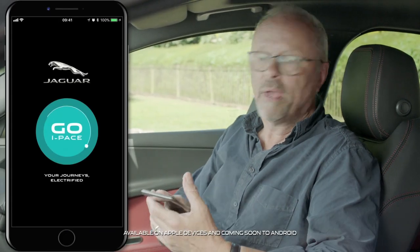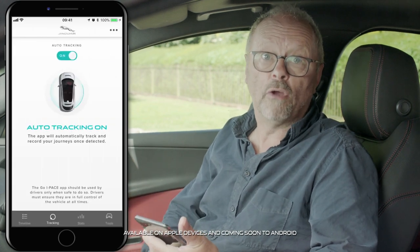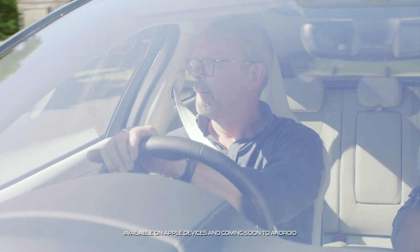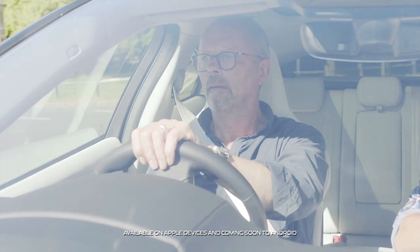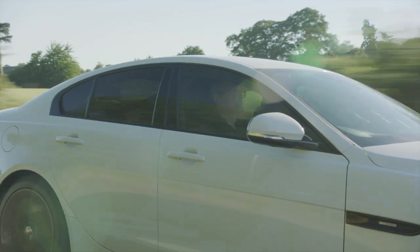Jaguar has just released the Go I-Pace app. The idea is that you download and run the app in the background on your smartphone for a week or two while you drive your petrol or diesel car. And then it uses all of this data to help you understand if an electric vehicle could suit your commute and lifestyle.